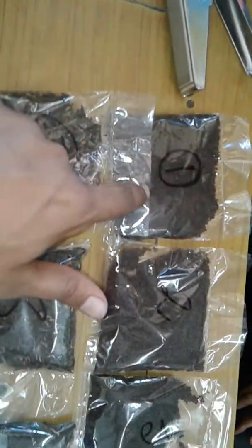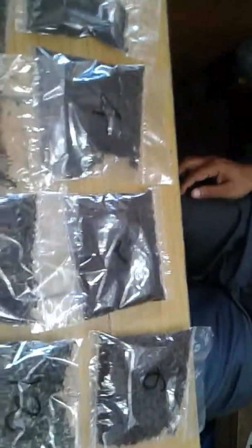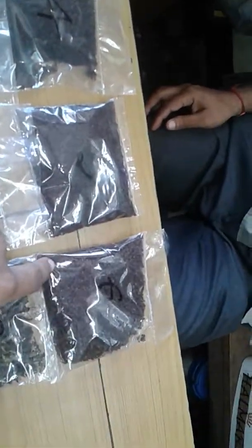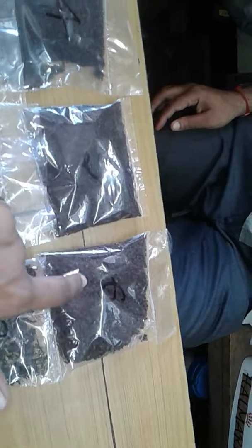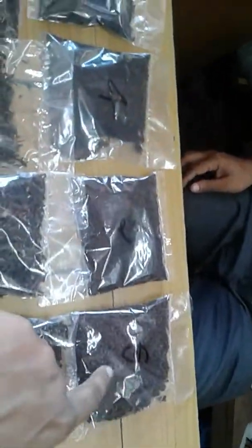These are all the varieties. CTC teas are machine-processed. This shop has six varieties of CTC. Number six is called Hallmari — its speciality is that this plant is a pure breed and the rarest plant. There is only one tea garden for it and it is still available today.